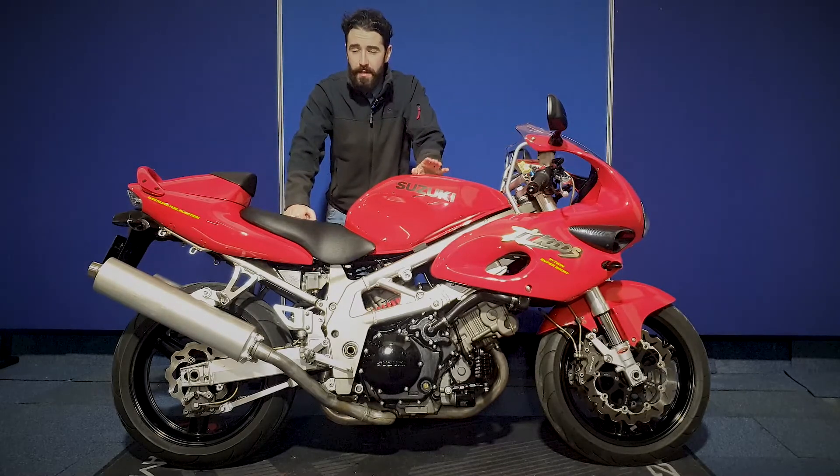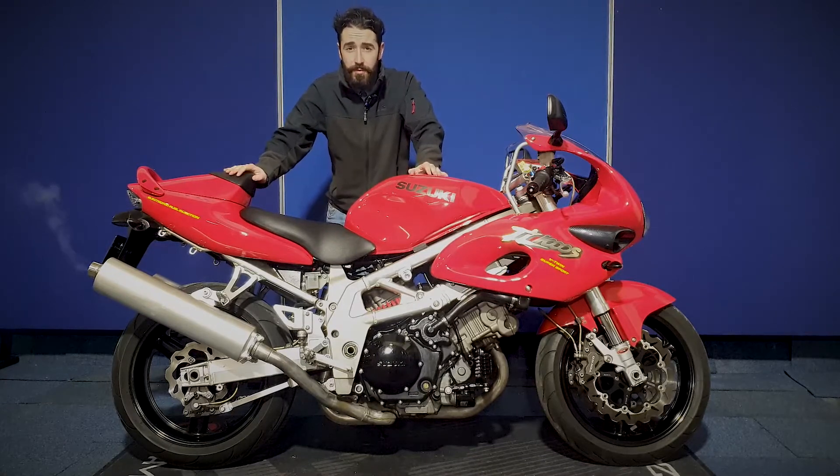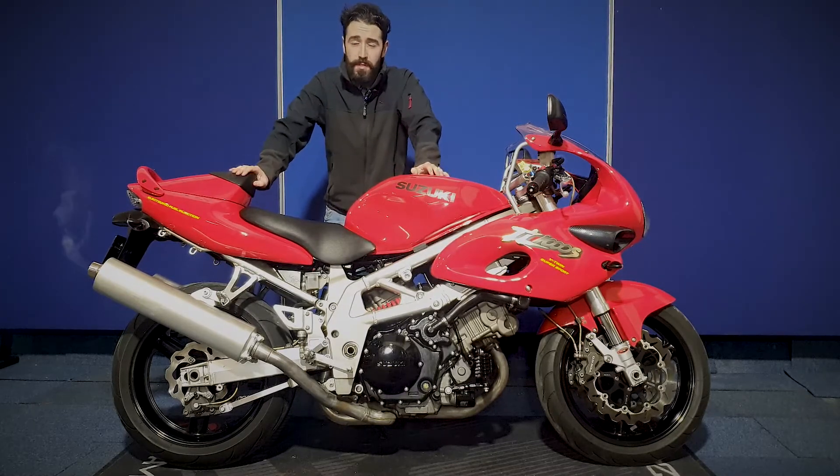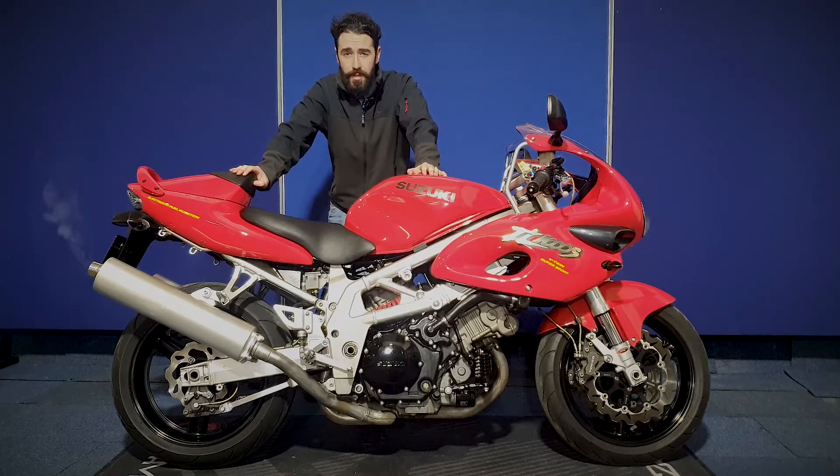So there you have it, that's the TL1000. If you've got any questions on this one you can contact our auction team at 0161-713-0435. You can also register online to bid on this one at www.motorbikeauctioneers.com. Don't forget we do more delivery services as well, the main one's UK. You can ask for a quote and we'll answer any questions you've got.